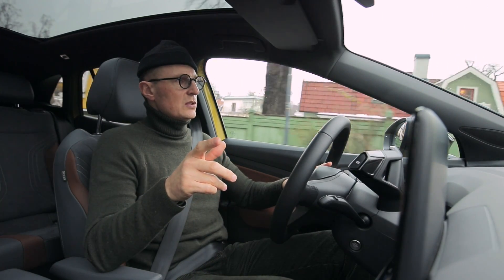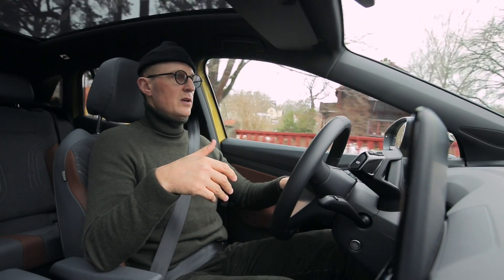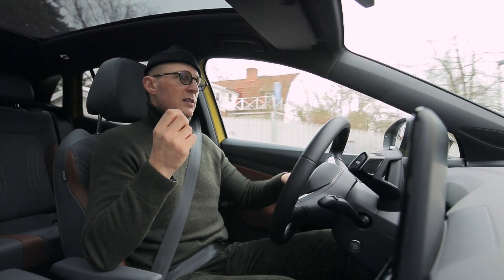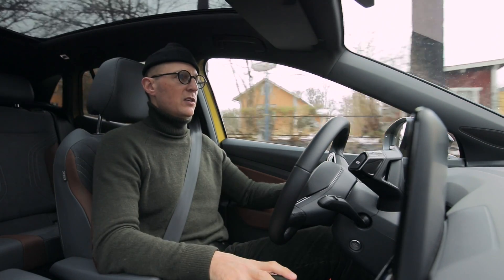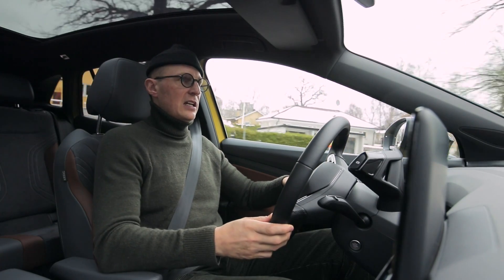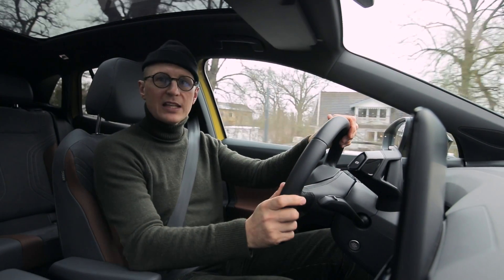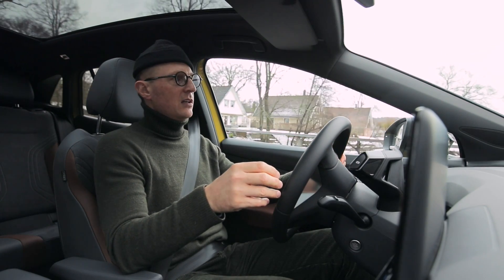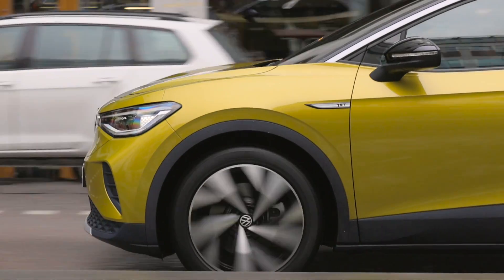Det långa axelavståndet innebär också väldigt goda inrutrymmen. Nu är jag 186 cm, och när jag sitter bakom mig själv har jag faktiskt helt okej benutrymme – säkert 5–6 cm mot ryggstödet. Och i och med att batteriet ligger under golvet är golvet helt plant, vilket gör att det inte är några problem för en mittenpassagerare som behöver trängas med en kardantunnel eller avgastunnel.